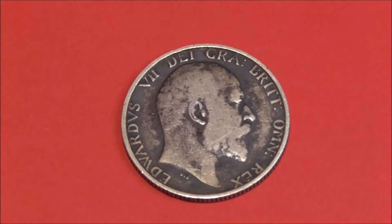It's always great to look at a bit of silver. Who doesn't love a bit of bling? Well today, Edward VII is providing that joy in the form of this, a silver shilling coin from 1906.